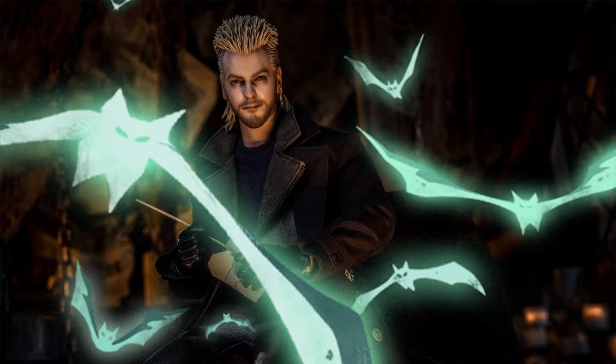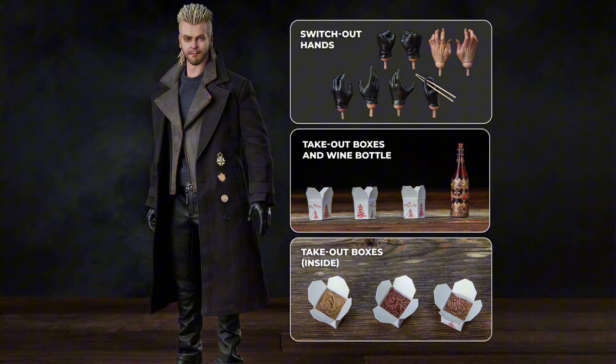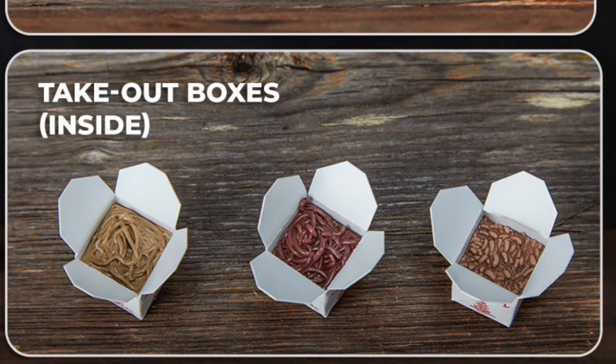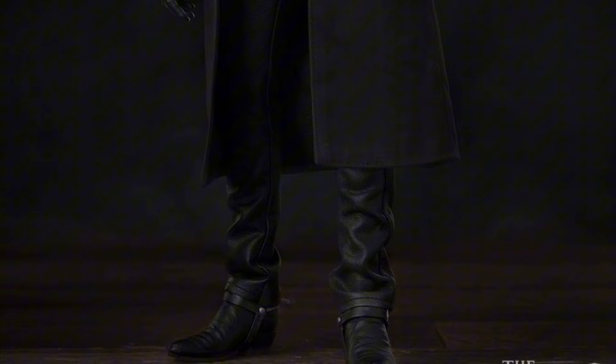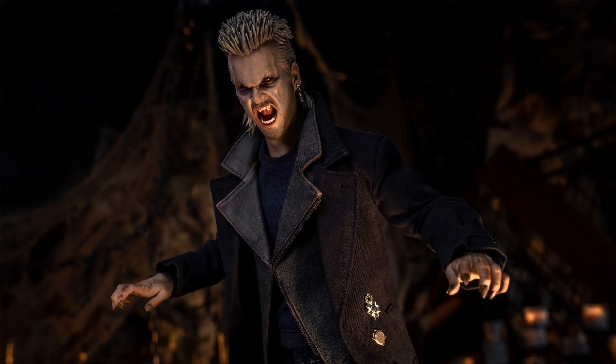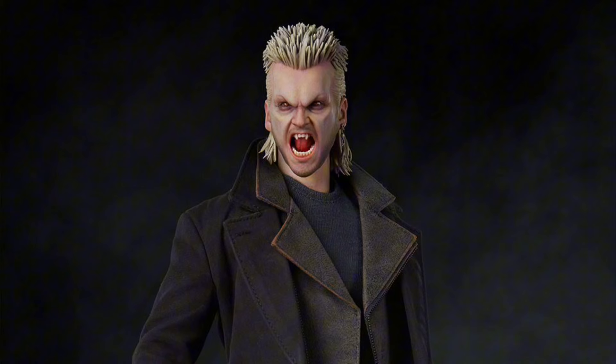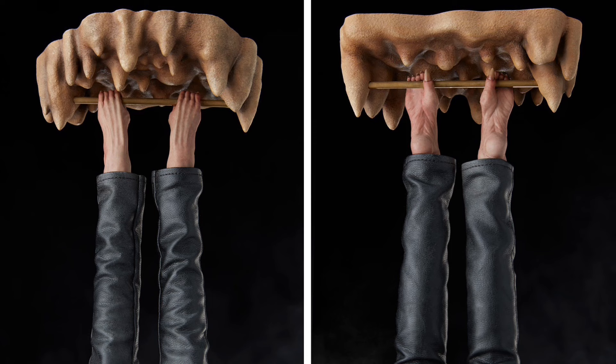Sideshow Collectibles — The Lost Boys: David, Q3-Q4 2024, $285. He's got two head sculpts — a neutral one and a vamped-out head sculpt. The body has three swap-out feet options: boots with spurs, clawed bare feet, and hanging bare feet. He comes with 10 hands, outfit with a faux leather jacket, a wine bottle, three takeout boxes with different insides, a cave ceiling hanging accessory, and a stand. He looks freaking awesome — they did a great job on this.